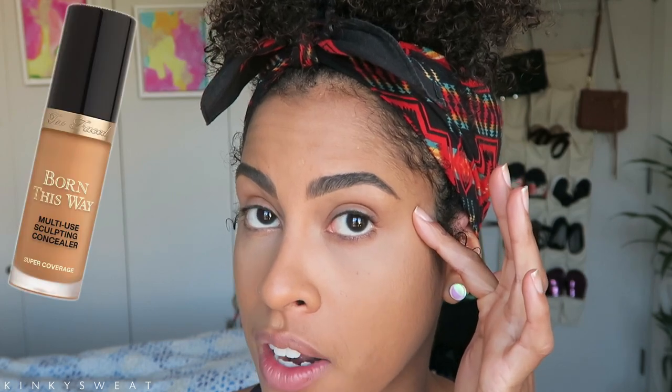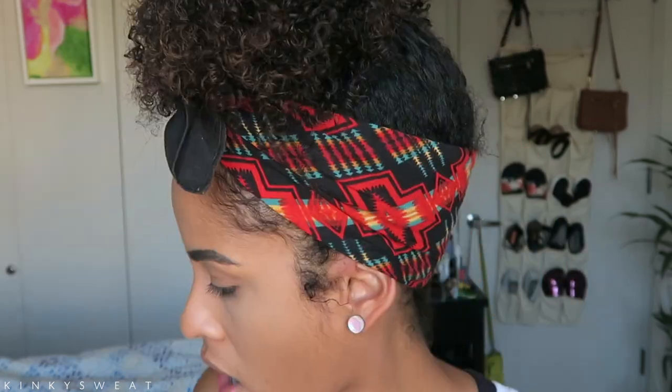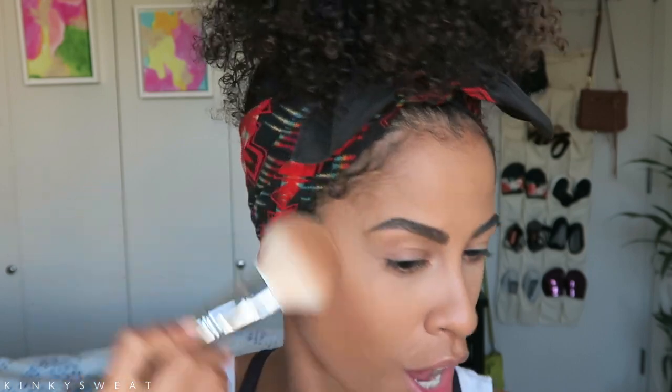Today I have the Makeup Forever Matte Velvet Skin in Y425 mixed in with the Hourglass Vanish Stick in Amber. I applied my Born This Way Concealer in Sand under the eyes. Set with the new Milk Makeup Translucent Powder under eyes and used the medium shade all over the rest of my face. Let's take a look at Courage — I'm going to take my Morphe M527, dip in there, and see what this does. Oh yeah, that put on some color. That's pretty.